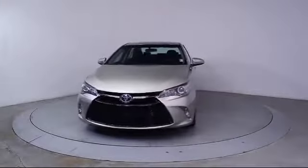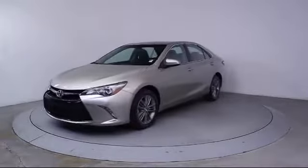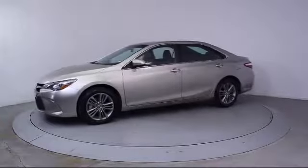It comes equipped with Alloy Wheels, Steering Wheel Controls, Keyless Entry, Air Conditioning, Traction Control, and Side Airbags.